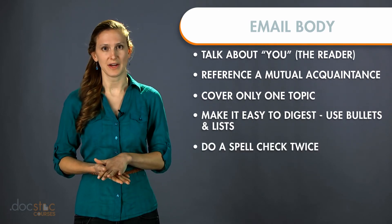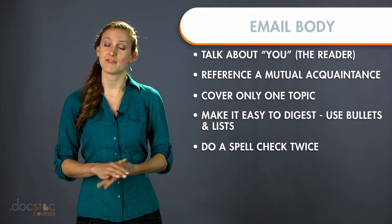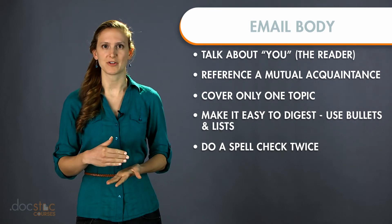The fifth tip is to spell check twice. Ask someone to read it over. If it's very important, make sure to run a grammar check. There are a lot of free spell checkers — you can use Word or search online for those as well.